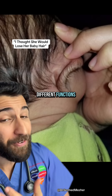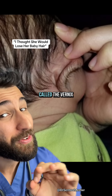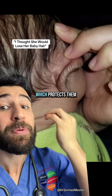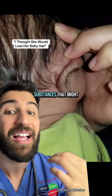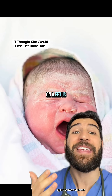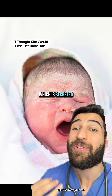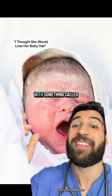It has multiple different functions, the most important of which is sticking this layer called the vernix to their skin, which protects them from their amniotic fluid and any damaging substances that might be in there. Vernix is this white waxy layer on a fetus and newborn skin, which is secreted by the body's sebaceous glands.